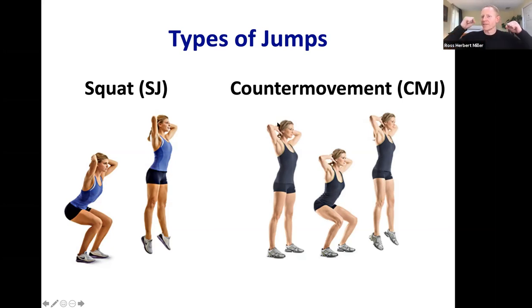The other type commonly studied is the squat jump on the left. The key difference: the counter movement jump starts with a dynamic squat, while the squat jump starts with a static squat — you squat down, hold that position, then push off. You skip the counter movement and just do the push-off phase. So it's a static start versus a dynamic start.